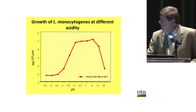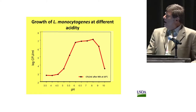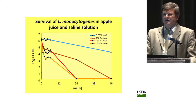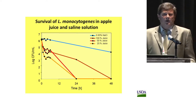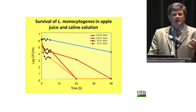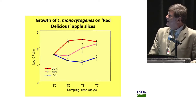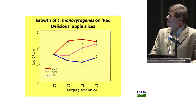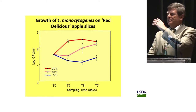Listeria should grow at the pH of apple slices. We looked at survival of Listeria in apple juice: in saline it did not survive very well, and in 100% undiluted apple juice it did not survive almost at all after 24 or 48 hours. The next step was to look if Listeria can grow in apple slices. At 20°C, we see nice growth after two days. At 10°C, also eventually nice growth. At 5°C, there is an initial decline, but then a rebound — it seems to almost adjust itself and start growing again.